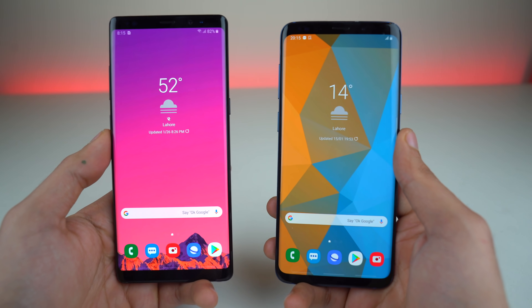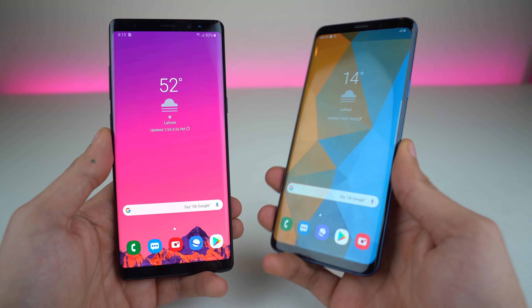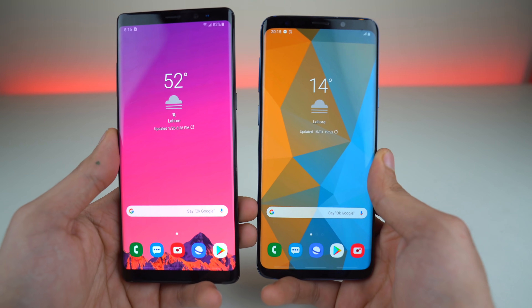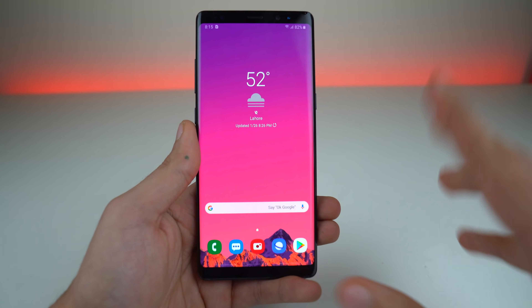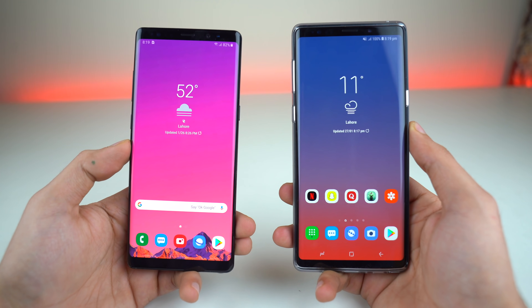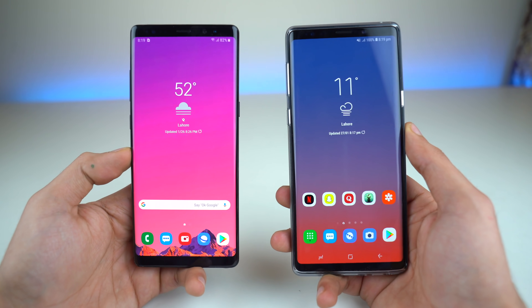The first question you might be thinking is if the Note 8 is getting all the features like the current flagship phones, like the S9 Plus. The answer to that question is yes — it is getting all the features of One UI. No compromises, it is getting the best treatment. As I've talked about before, the One UI update brings the true one-handed experience to your tall and big Samsung phone.